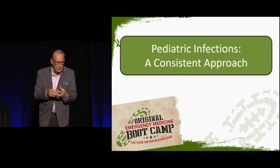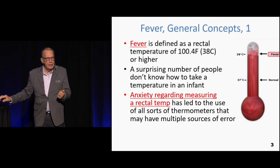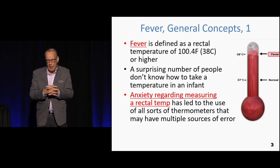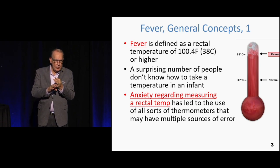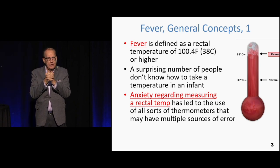We're looking for bacterial infections that we can fix. One of the things that is an issue is: what is a fever? A fever is officially defined as 100.4 rectal — that's the official definition. One of the issues with temperature is the anxiety about parents taking temperatures.